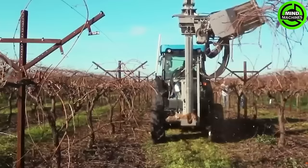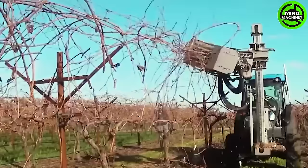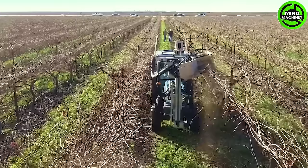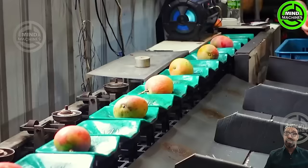Machines are now becoming more popular in many tasks of farming. The Mango Sorting Machine perfectly categorizes ripe fruits in just one pass, ensuring top-quality mangoes for market shelves.